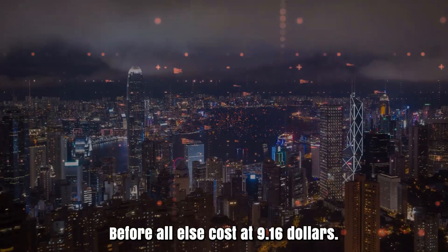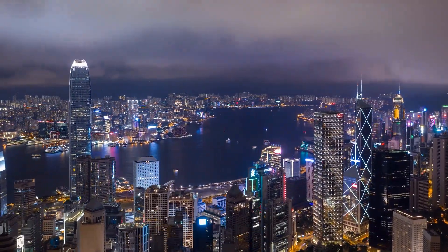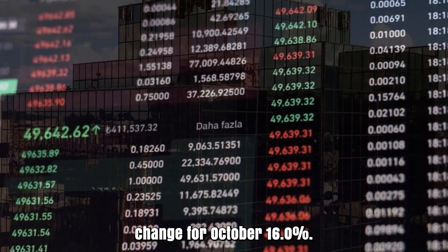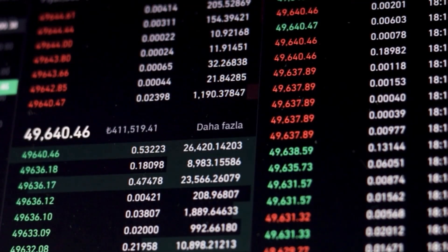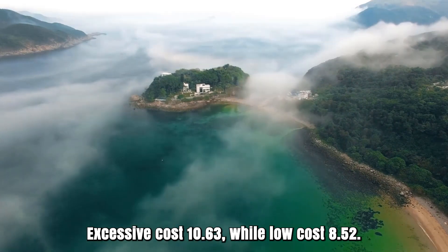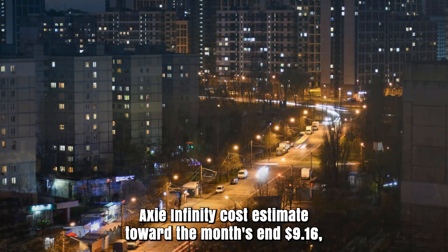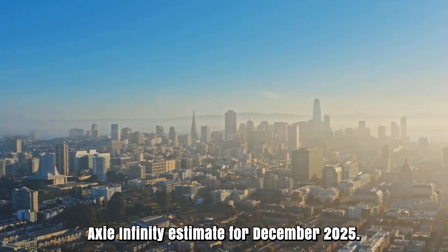Axie Infinity forecast for October 2025. Initial cost at $9.16. High cost $11.37, while low cost $9.16. The average for the month $10.08. Axie Infinity cost gauge toward the month's end $10.63. Change for October: 16%. Axie Infinity cost prediction for November 2025. Initial cost at $10.63. High cost $10.63, while low cost $8.52. The average for the month $9.74. Cost toward the month's end $9.16. Change for November: 13.8%.